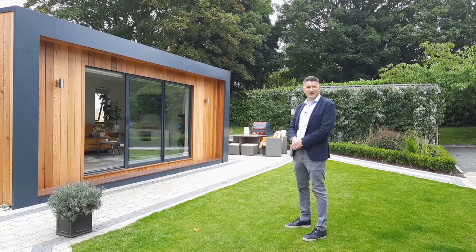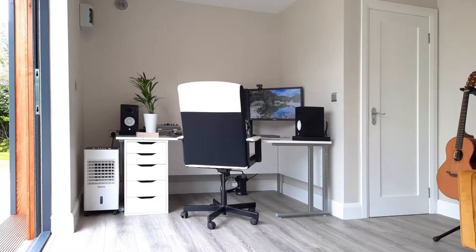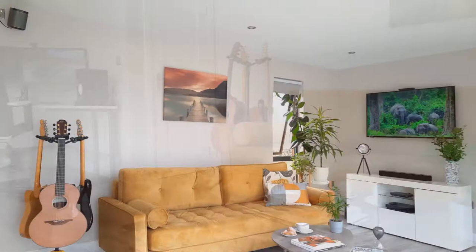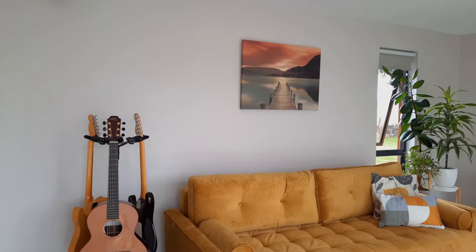So on the left hand side as you come in, straight away you can see Martin's desk. Martin used to work in Dublin and commute every day, but now since Covid he's using the garden room. They've got the room set out as a multi-purpose room so the teenagers can hang out at this end.